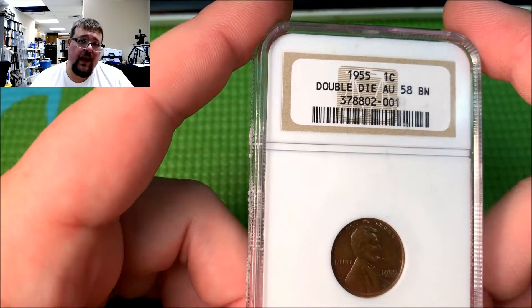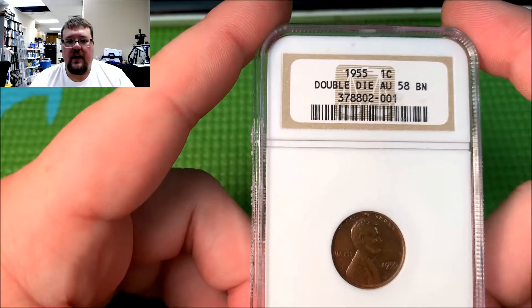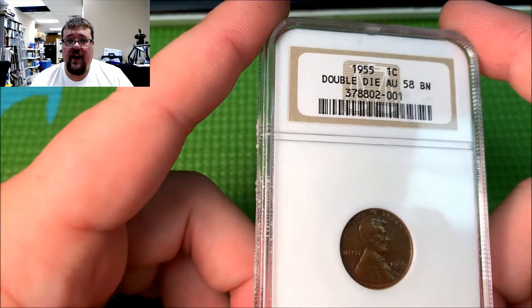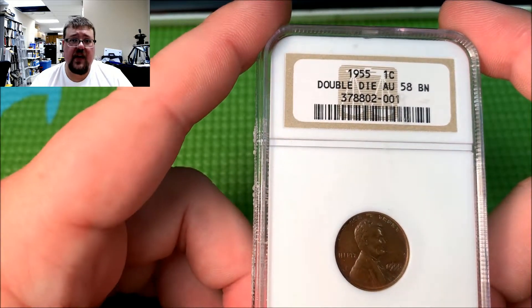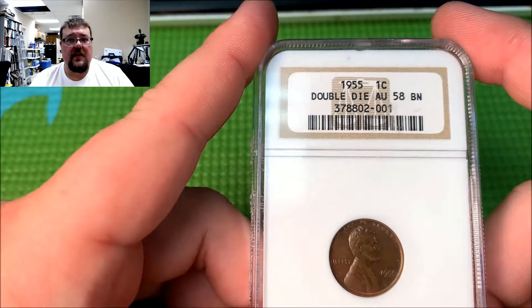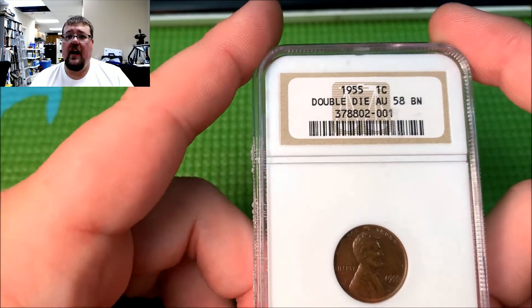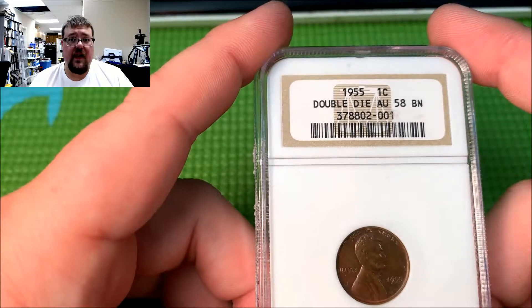They estimate that there's about 20,000 of these coins, plus or minus, that exist. A cool story with these coins is that back in 1955, a lot of these coins were actually found wrapped in cellophane inside of cigarette packs. Because back then a pack of cigarettes was 23 cents, and the machines did not take anything besides a quarter. So to give you change, the cigarette companies would actually place two cents inside the cellophane of the packaging. And for whatever reason, a lot of those particular cents ended up being 1955 double dies.